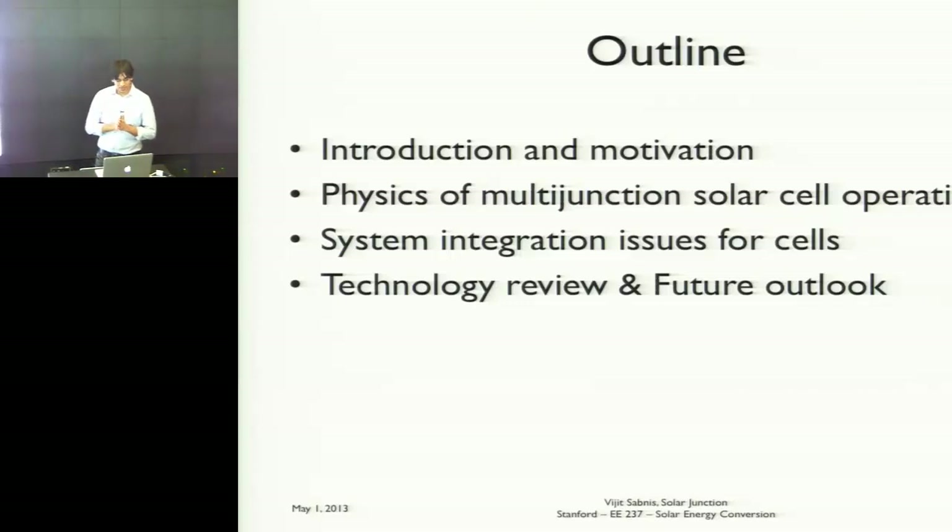Then I'll give you an overall technology review of what's going on in the industry today. There's a race to increase efficiency as quickly as possible, and I think reaching 50% efficiency is just within reach in the next three years or so. During this section I will also give you an idea of what we're doing at Solar Junction.